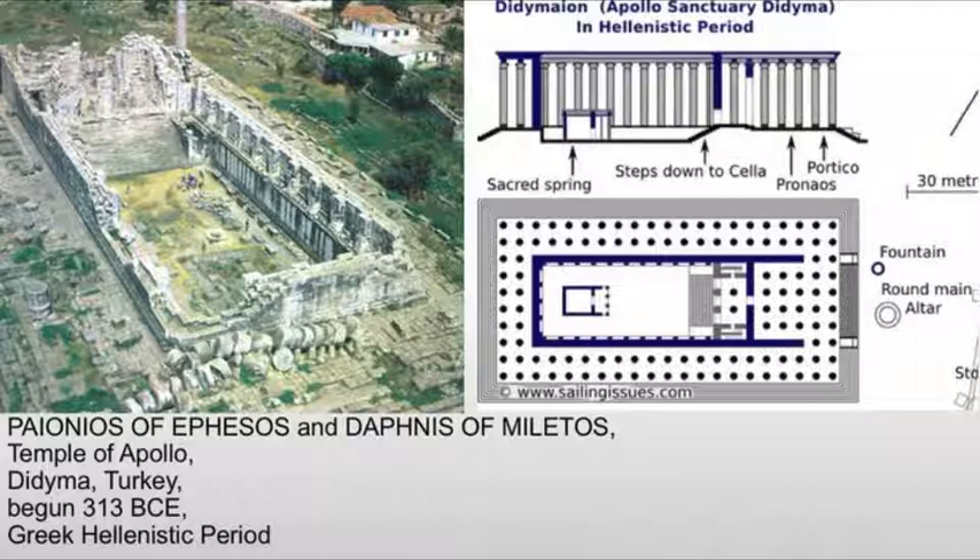The entrance to the cella was actually elevated. So here we have the cella, which is elevated above everything else. And in doing so, it basically creates a stage for the oracle, because there was an oracle to Apollo at the site. The cella would have been elevated up.